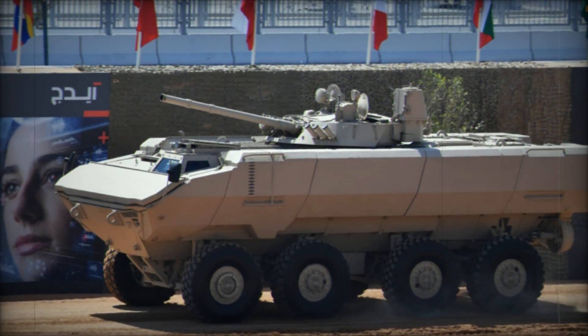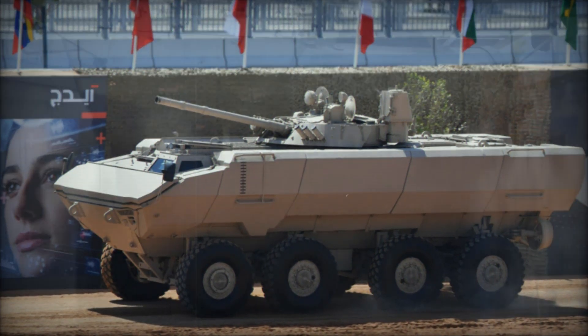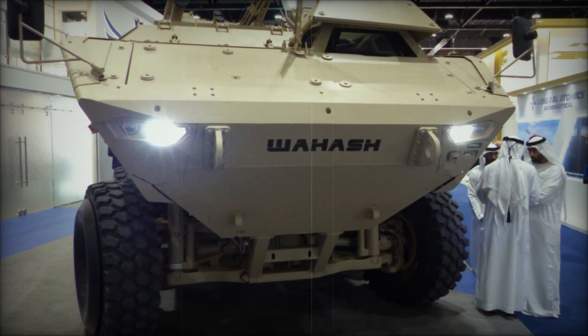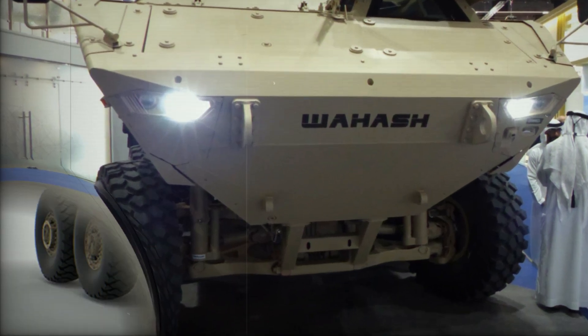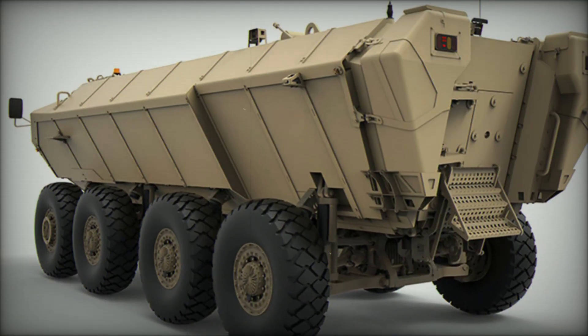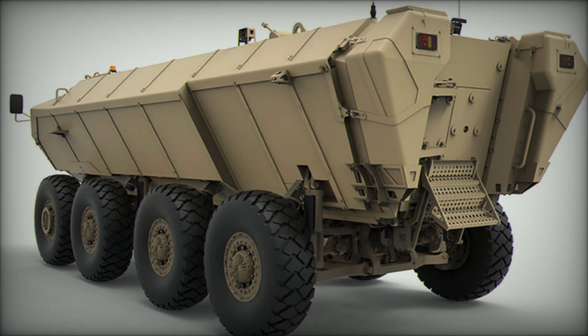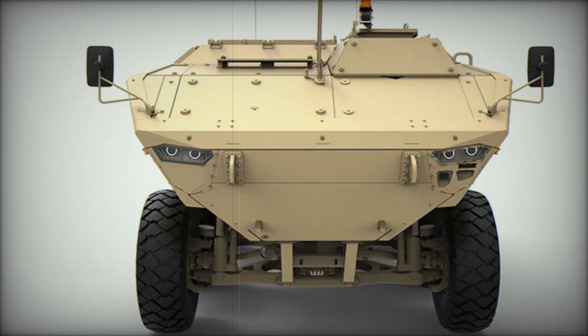Looking ahead, the Waish is a glimpse into the future of armored vehicles. With its innovative design, cutting-edge technology, and ability to adapt to different roles, the Waish is ready to take on whatever comes its way. With growing demand for multi-role vehicles in today's complex battlefields, the Waish is poised to change the way militaries approach combat, logistics, and protection.